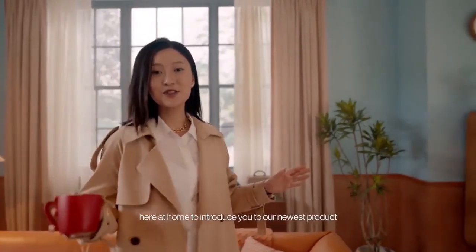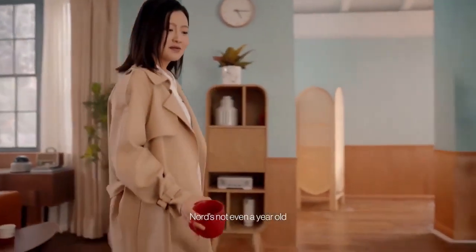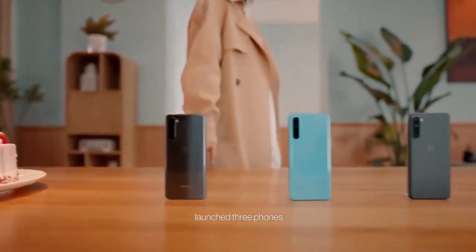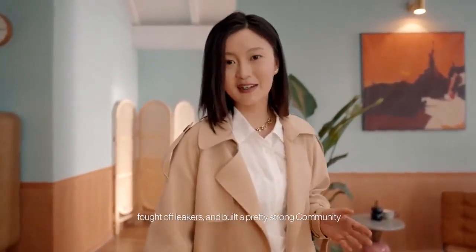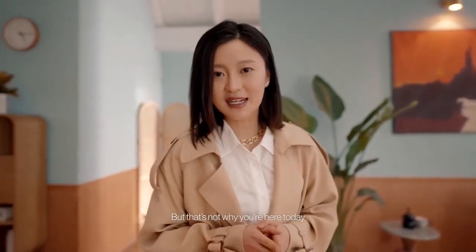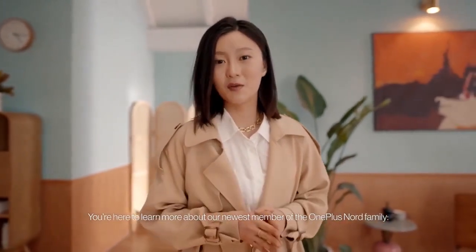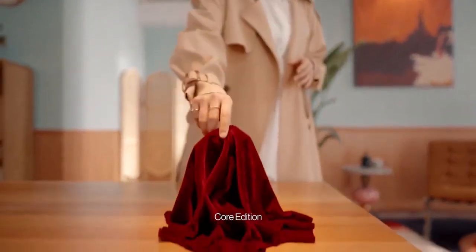Hi, I'm Suzy, Head of Strategy at OnePlus Nord, here at home to introduce you to our newest product. Nord's not even a year old, but we've already broken a couple Amazon records, launched three phones, fought off leakers, and built a pretty strong community. But that's not why you're here today. You're here to learn more about our newest member of the OnePlus Nord family: OnePlus Nord CE, Core Edition.